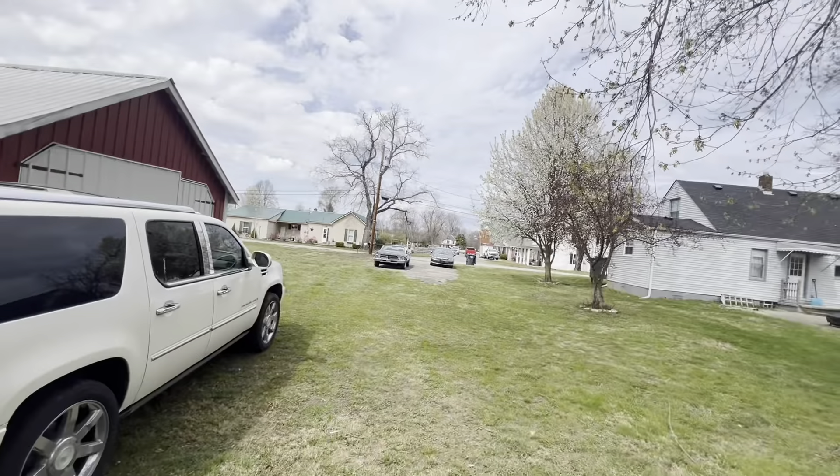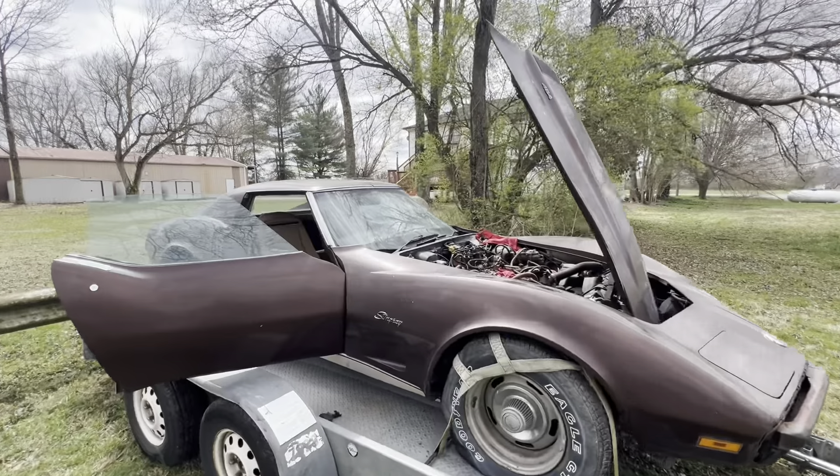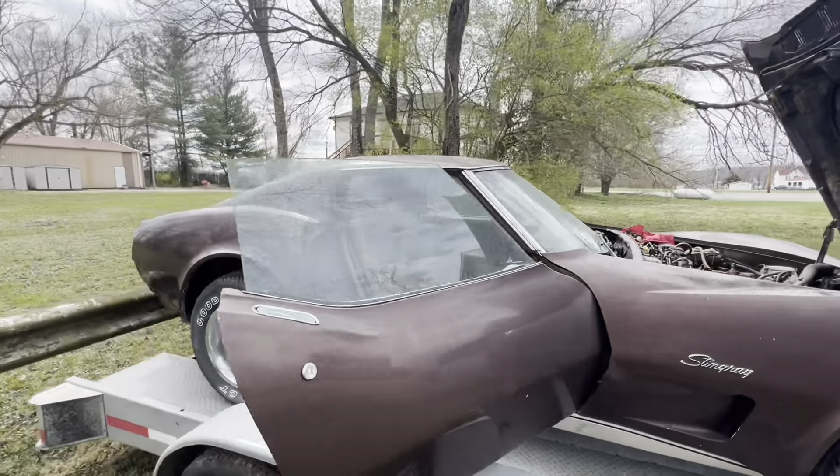Cool bell from the church. Thanks for checking out the channel — we'll do some updates, maybe we'll get this thing running this month if I can find a carb.